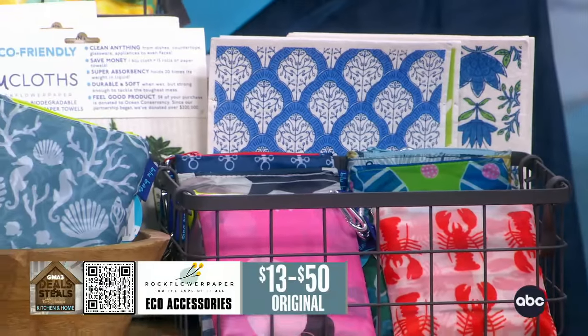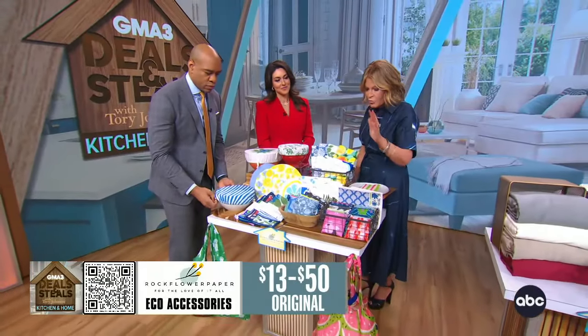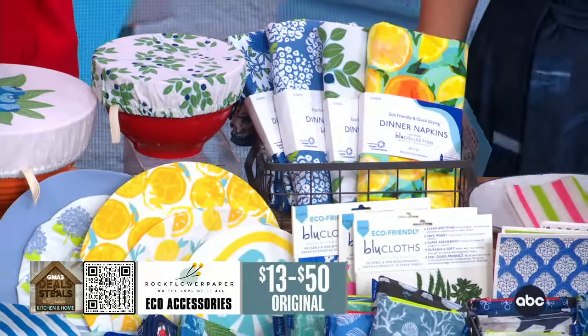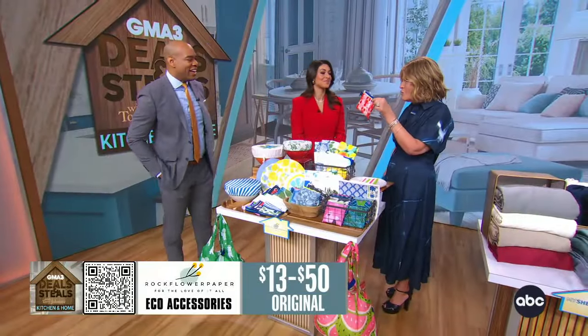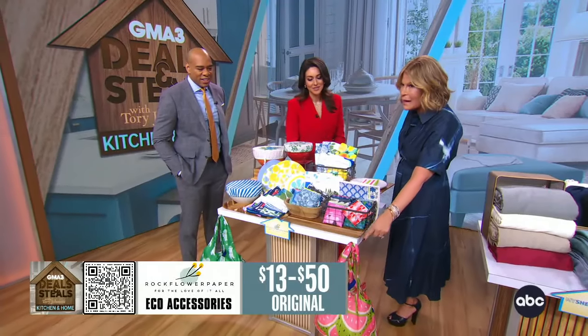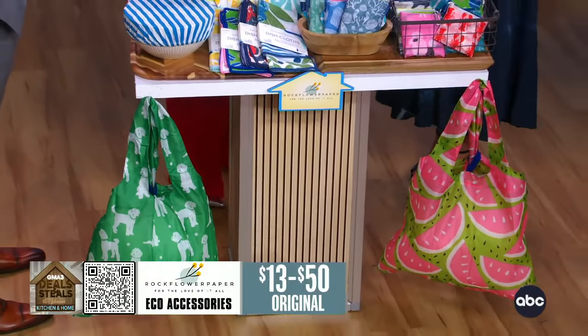It looks really pretty either on the countertop or in the refrigerator. They also have dishcloths — a crew favorite. And then there are these bags: they fold up into a teeny little size and then open up into a nice big bag that holds up to 50 pounds. We always need a bag for stuff.